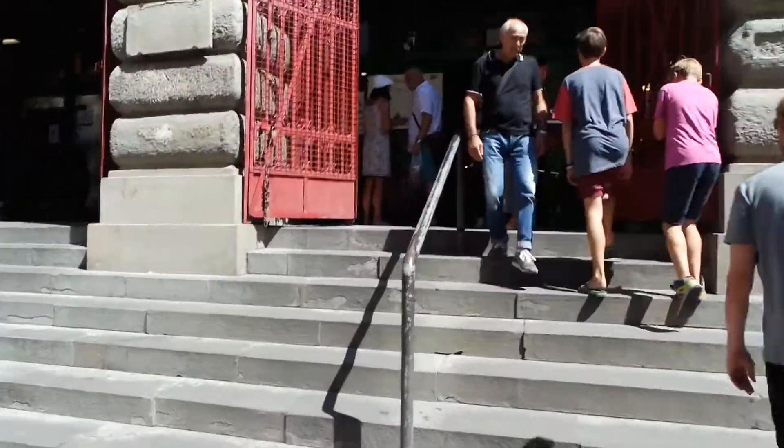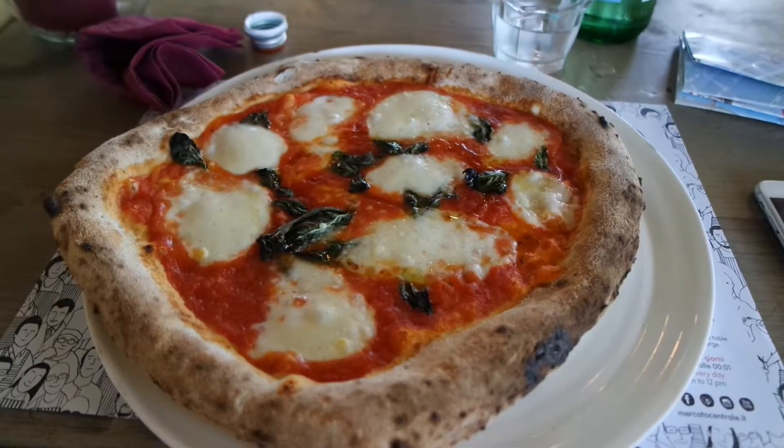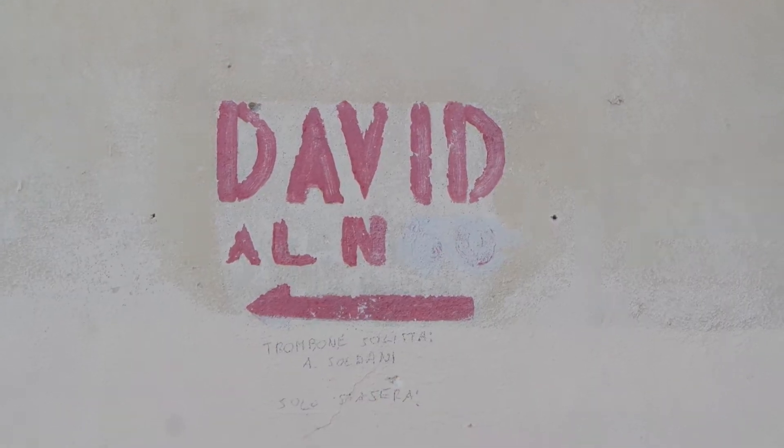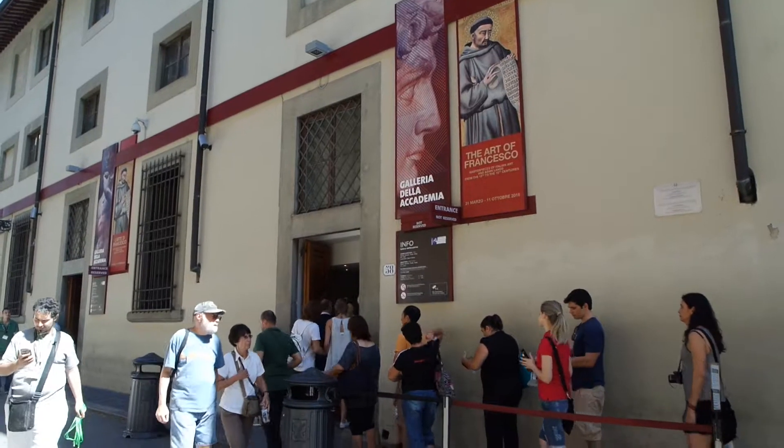This is the food market that the receptionist at my hostel told me about. That is a proper Italian pizza — yum. Okay, onwards with my mission. I'm starting to panic about time, so I'm trotting fast. David, this way.